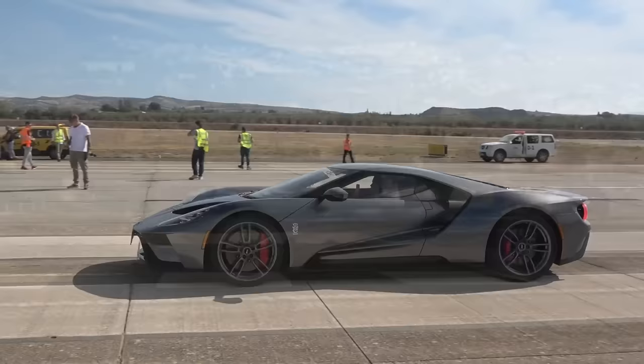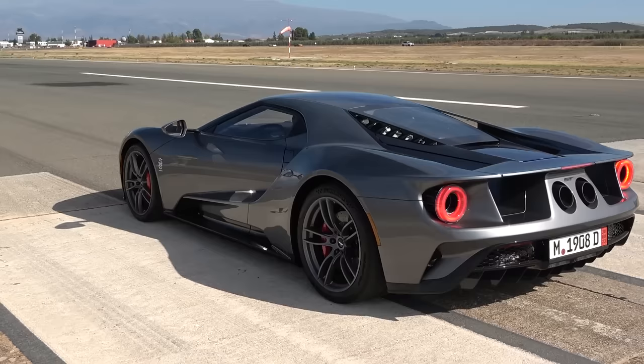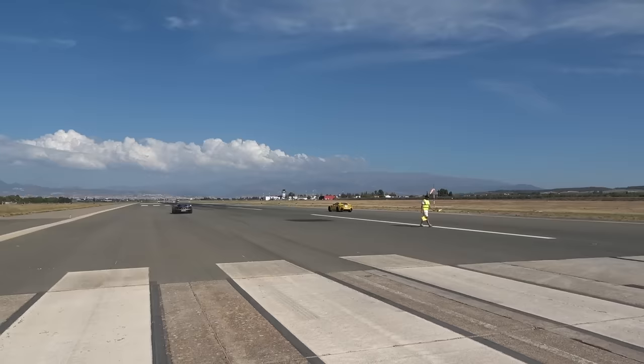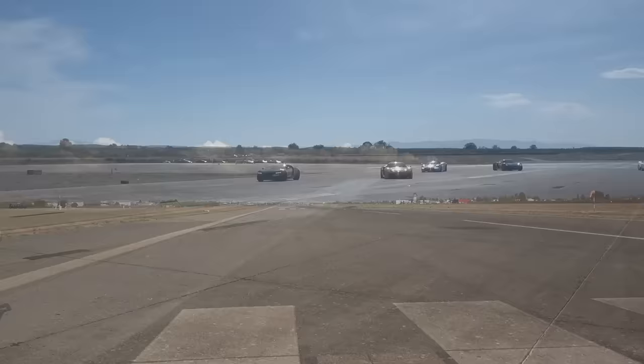It looks like we've got Ford versus Ferrari — how very Le Mans 66 that is. F12 TDF, Ford GT. Technically the Ford GT has less power. This car is running in regular mode — should be down in velocity mode, drop the suspension, even more suited to this kind of thing. Obviously it's very windy out here so apologies for any wind noise, but worth it for what we're able to see unfolding in front of our eyes. TDF is off. Looks like the Ford GT is catching — yeah, it's out in front.